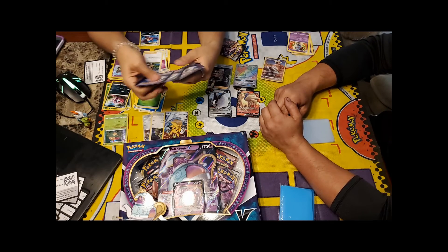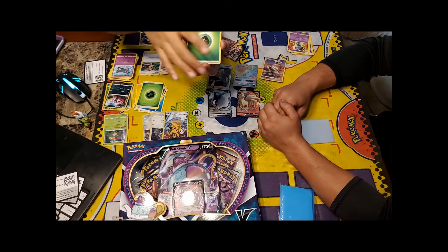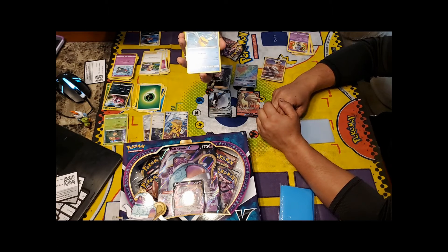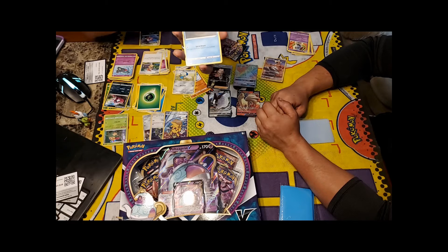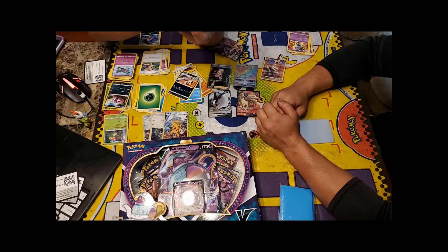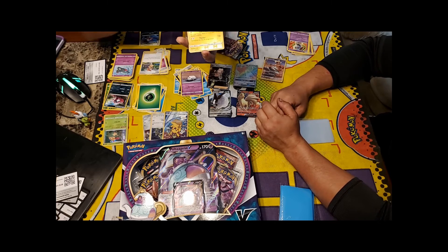Opening the last two Rebel Clash packs before the Polteageist V box. From the first pack: Pelipper, Speed Energy, Metapod, Galarian Farfetch'd, Honedge, Pikachu, Felderbeet, Porcelain, Heliolisk, and a Whiskash. From the second pack: another Grass Energy, Training Court, Dual Blade, Loan Brake, Galarian Farfetch'd, Honedge, Vullaby, Scoop Up Net — and a Holographic Luxray! Holo Rare!